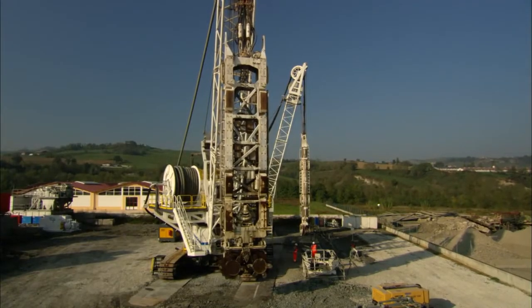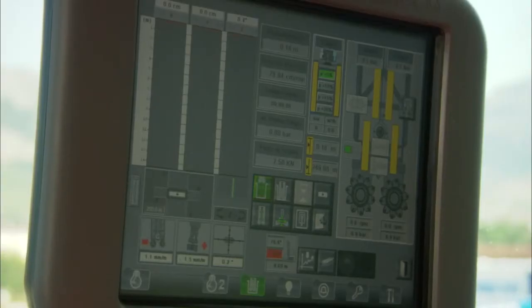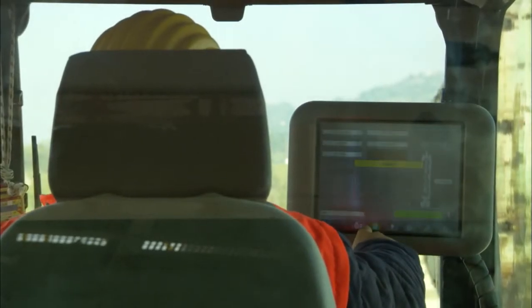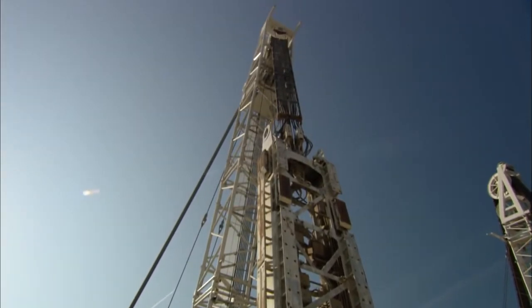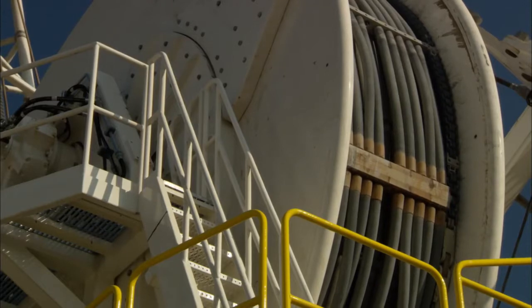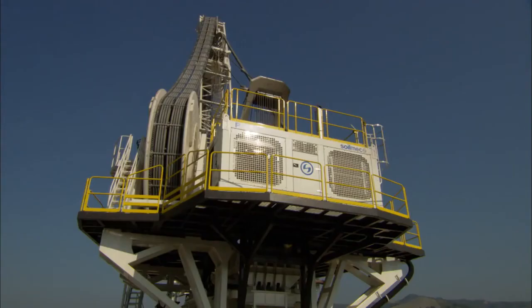Right from the start, Soilmec has shown its willingness and determination in searching for technological innovation, with a view to provide the best possible support for its customers. With this same spirit we tackled the new challenge, using a hydromill machine at 250 meters depth, which had never been done before. This is more than an achievement towards which we are striving. It's an investment in professionalism, commitment, and experience, in order to expand the field of possible applications.